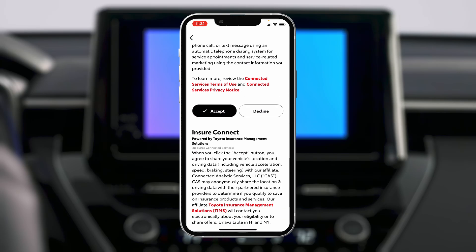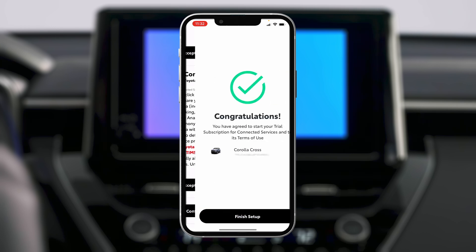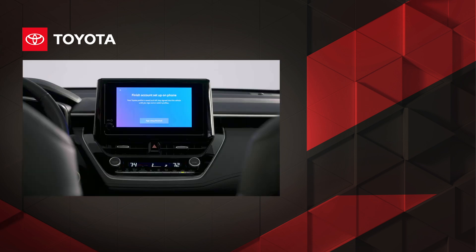Once you've enrolled in your Connected Services trial subscriptions, tap Confirm and Continue to move forward to finish setup. Your Corolla is now linked to your Toyota profile and should appear on your app's dashboard. On the vehicle touch screen, tap App Setup Finished.